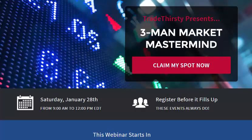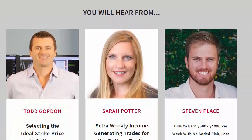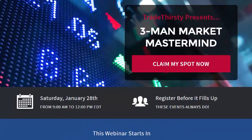We'd like to remind you that Trade Thirsty has their upcoming Three-Man Market Mastermind this Saturday, January 28th, from 9 AM to 12 PM Eastern. Register at the link above. The session is geared toward options traders but you can also trade stocks and other instruments. Featured speakers include Todd Gordon from tradeanalysis.com on selecting the ideal strike in options, Sarah Potter from shecantrade.com on extra weekly income-generating trades, and Stephen Plaisance from investingwithoptions.com on strategies to earn $500 to $1,000 per week with no added risk, less stress, and more freedom.